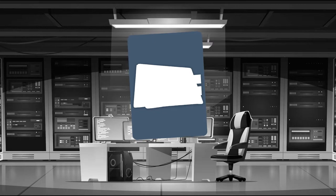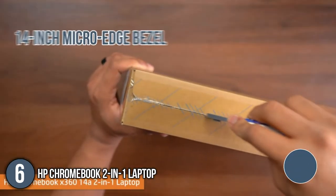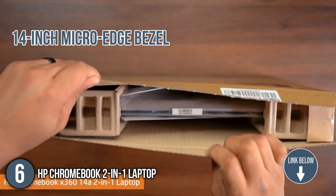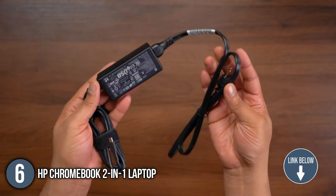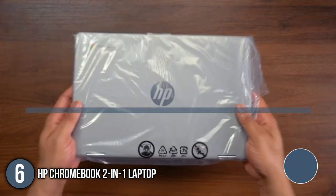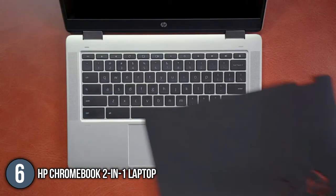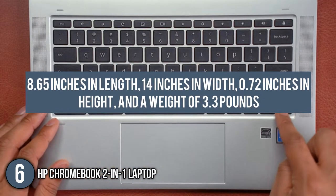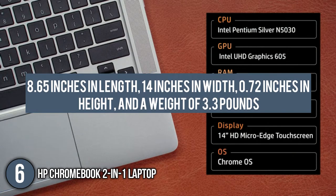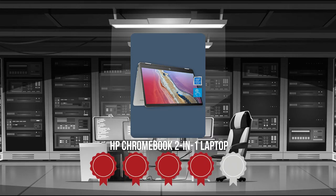The sixth convertible laptop on our list is the HP Chromebook 2-in-1 laptop. With a crystal clear 14-inch micro-edge bezel, the HP Chromebook 2-in-1 laptop can easily become your movie buddy. It has rock-solid connectivity with its 1.1 GHz base frequency and 3.1 GHz burst frequency. In terms of size, it has a profile of 8.65 inches in length, 14 inches in width, and 0.72 inches in height, and a weight of 3.3 pounds. TrustedShoppingGuy.com has awarded the HP Chromebook 2-in-1 laptop a 4 badge rating.